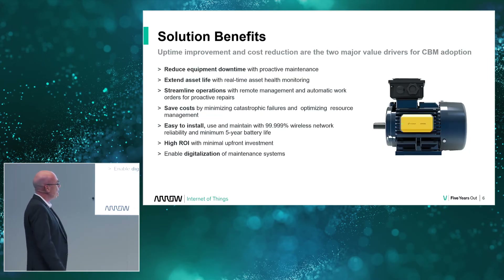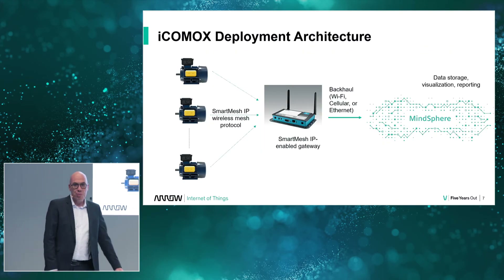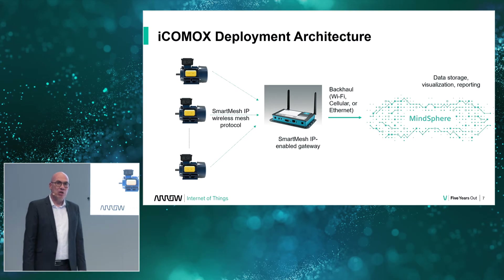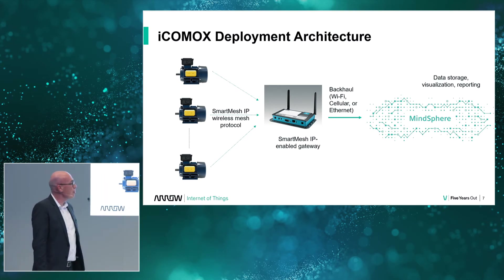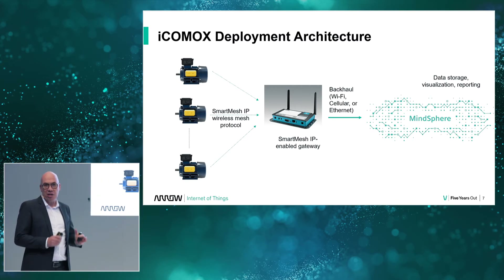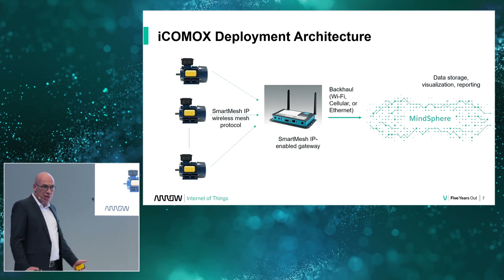That's how it looks when it's mounted. As I said, it's very easy: a smart mesh wireless protocol goes to an IP gateway, and then it goes into MindSphere where you can see data and do the monitoring.